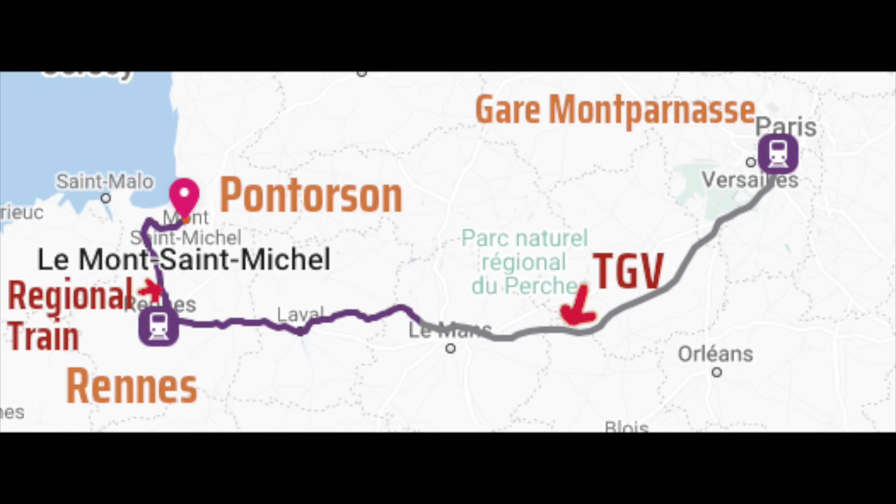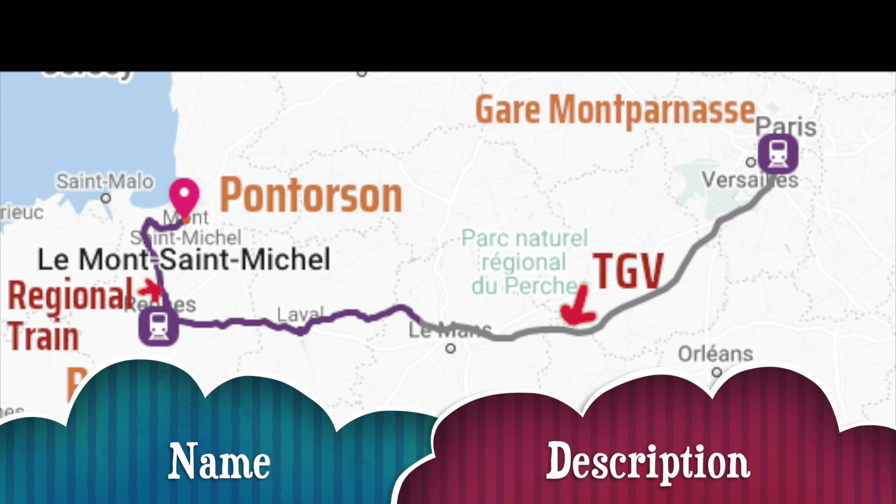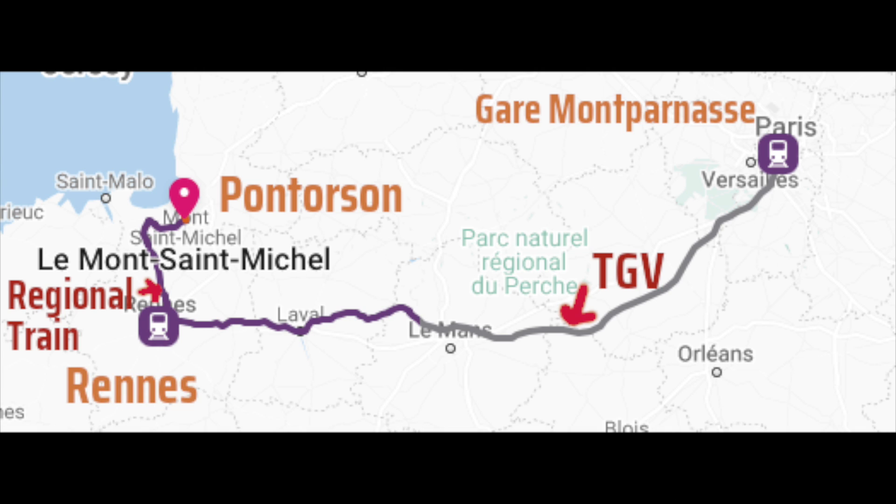We found the fastest way to get there by train was to take the TGV from Montparnasse station in Paris to Rennes. There are four main train stations in Paris, and Montparnasse is in the southwest area. When you're booking any train trip like this, you want to be sure it's via TGV and not a regular train. TGV stands for train à grande vitesse, which means high-speed train in French.